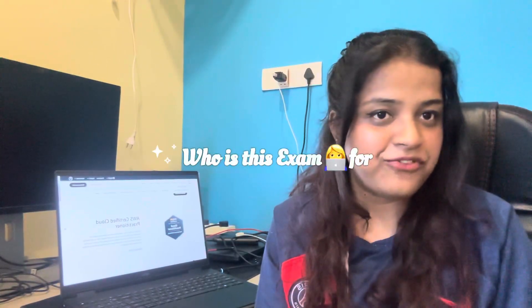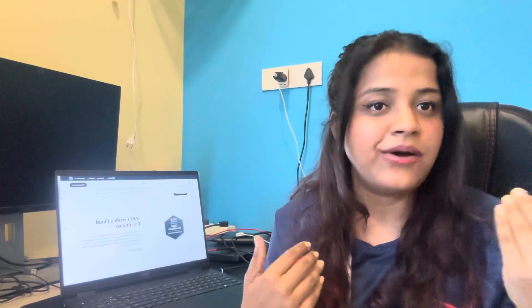Who is this exam for? Starting from college students to any IT professional can appear for this exam — anyone who is curious about cloud or wants to understand all the tools and software available on AWS. The best part is you absolutely do not need any prior experience or practical knowledge on AWS to appear, as this is a fundamental exam.